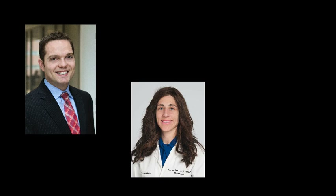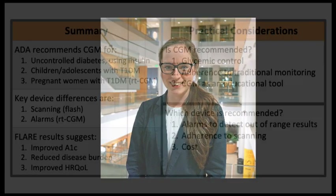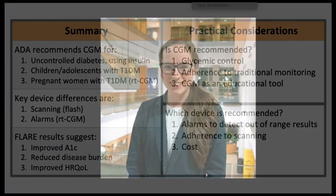I'd like to thank Joey Mattingly and Diana Isaacs for sharing their expertise. We reviewed guideline recommendations, noted key differences between devices, and discussed select results from the FLARE study. To apply this discussion to clinical practice, key populations who could benefit include patients with poor glycemic control, those who cannot adhere to traditional finger sticks, or those who would benefit from CGM as an educational tool to understand how lifestyle choices and insulin dosing impact glucose results. A device with alarms could be crucial for those with hypoglycemic risk, especially in cases of hypoglycemia unawareness. If a flash monitor is selected, patients must be able to adhere to frequent device scanning, ideally every eight hours. As technology advances and devices become more affordable, CGM use will continue to grow and impact health outcomes.